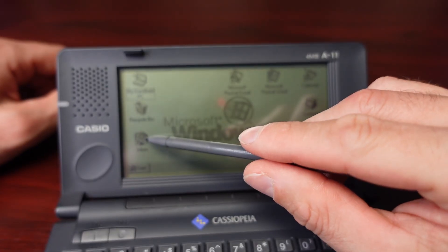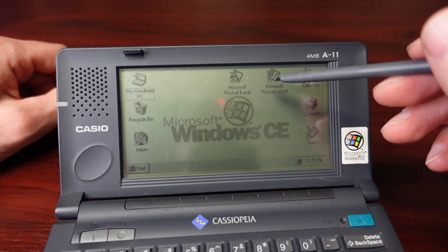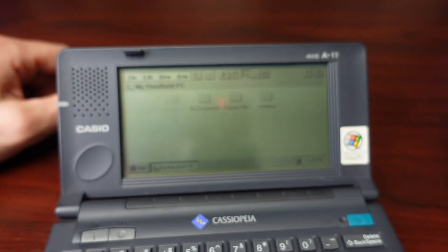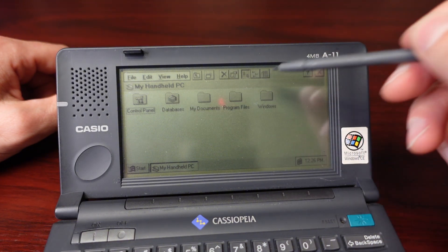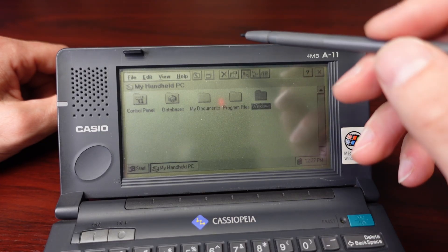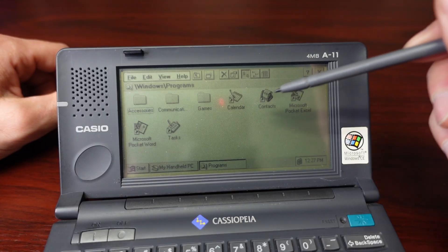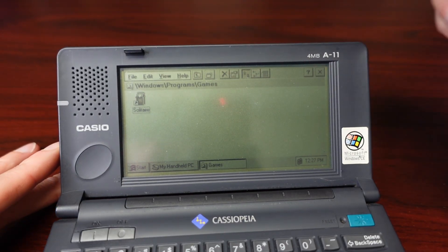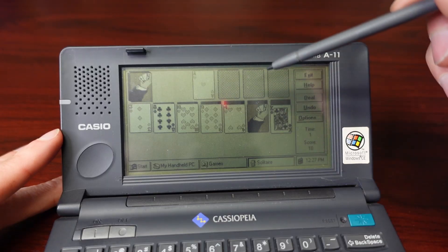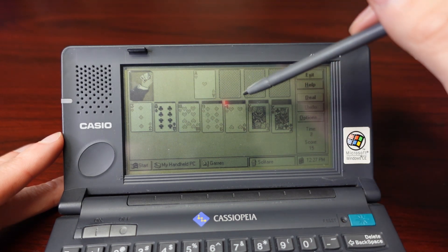Let's see what's on here — it's got all kinds of cool stuff. It's got an inbox for email, contacts, tasks, calendar, Microsoft Pocket Word — that's pretty cool — and Microsoft Pocket Excel. Let's see what's in My Handheld PC: control panel, My Documents, program files, Windows. This Windows CE was pretty cool for the time. It's got games too — of course it has Solitaire. I think I'll go to a coffee shop and pull this sucker out and start playing Solitaire on it sometime, just to see how people react.